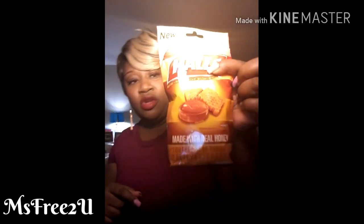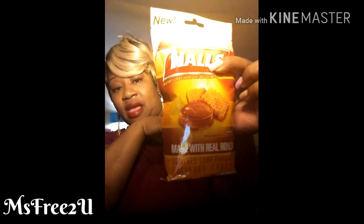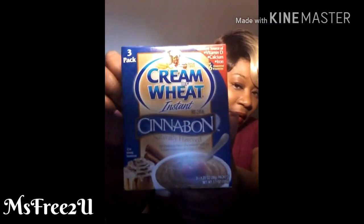They had Hall's with 33% honey — it says 'new.' You had a choice of lemon and honey or regular, plus all the other varieties. I'm trying to watch what I eat but it's only 130 calories. They also had Cinnabon cream of wheat, 3 in a pack — I thought that wasn't bad at all.